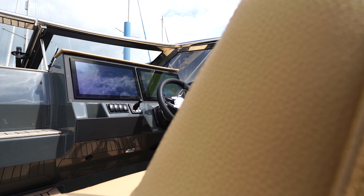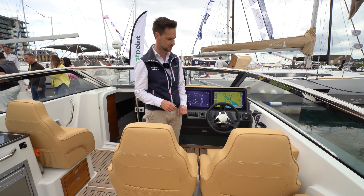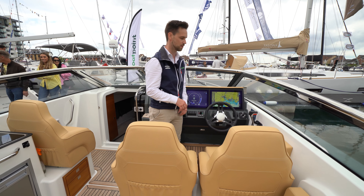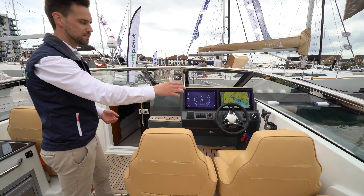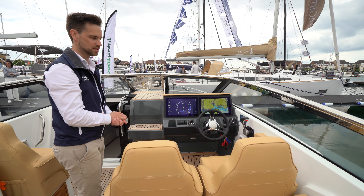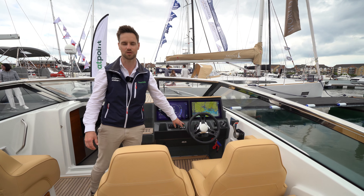Helm station to starboard — twin multi-function displays showing your engine information and all the chart information you could need, all touch screen. The helm seat is set right outboard, which makes it nice and easy for parking the boat on the starboard side with all the controls, and it's an absolute doddle with the bow thruster we've got on this boat too.